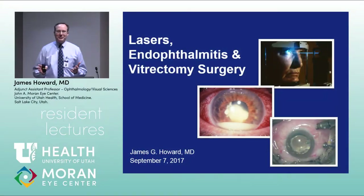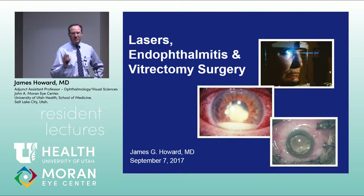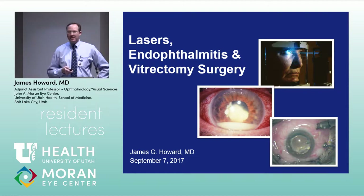Thanks for being here this morning. I'm in private practice in the Salt Lake area with offices in Provo, Layton, and Logan, as well as our main office at the Intermountain Medical Center in Murray. Today we're talking about lasers, endophthalmology, and vitrectomy surgery, starting with posterior segment laser.